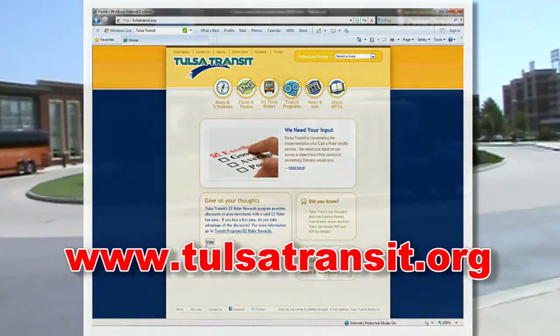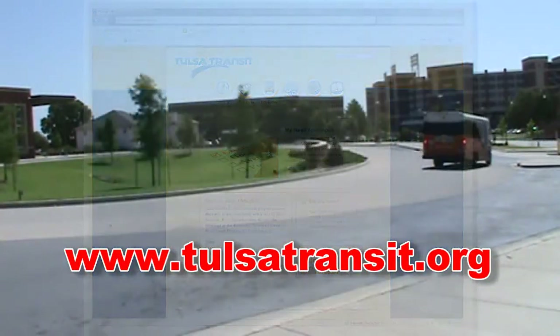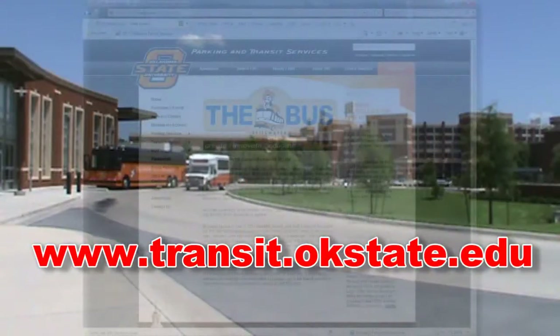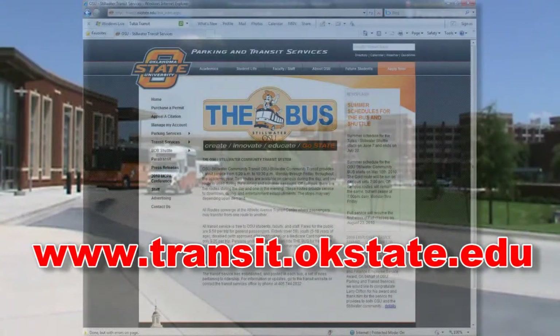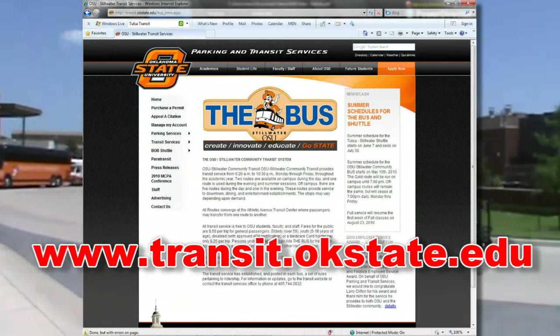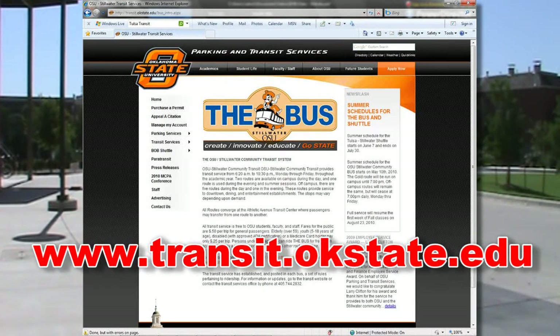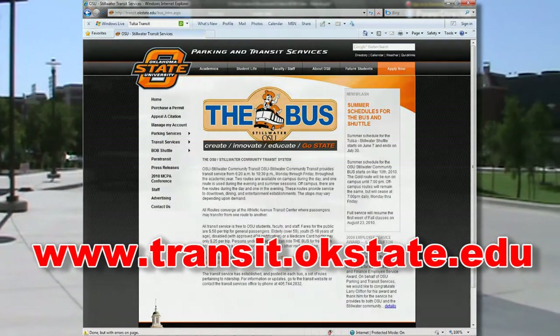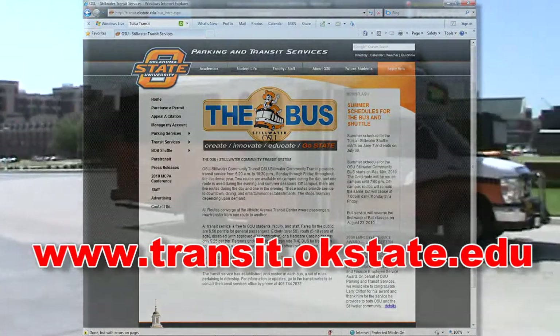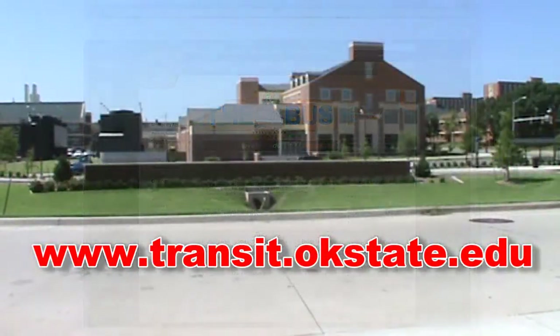Please visit tulsatransit.org to view Tulsa Transit's map and schedule information. If you are arriving in Stillwater, OSU Stillwater Transit has routes which cover all of OSU and most of the Stillwater community. Please visit transit.okstate.edu to view route and schedule information. The Transportation Terminal is the hub for transit routes across Stillwater and the OSU campus.